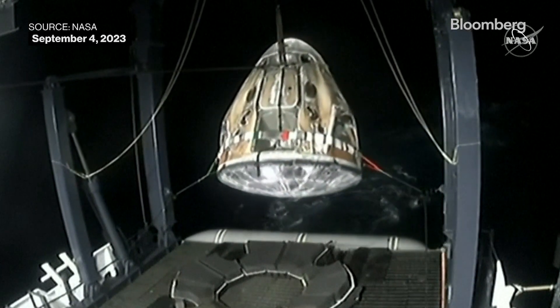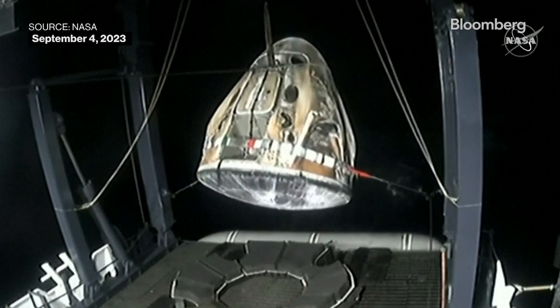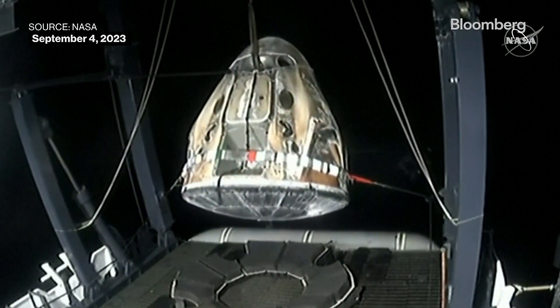I love this view because you can see the state of the heat shield. It did such incredible work during atmospheric reentry.